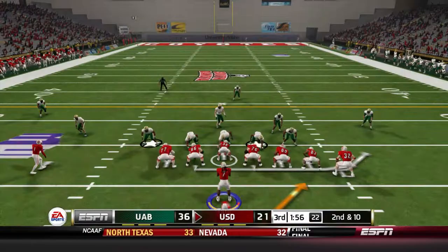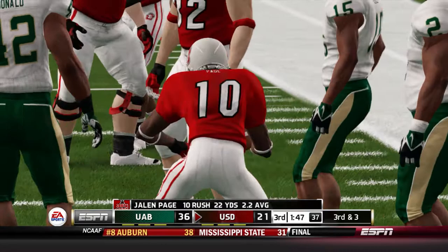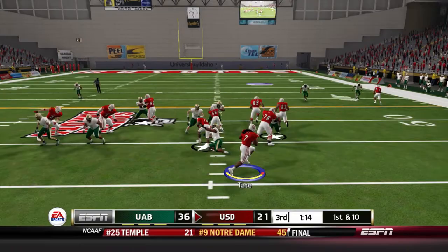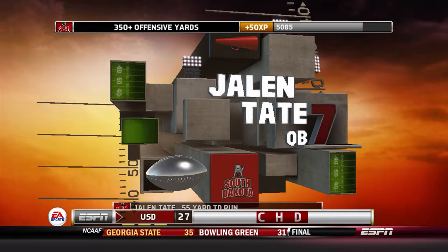Second down and ten in twin tight end — Page escapes to the edge, avoids a negative play and picks up seven yards; Jalen Page is struggling though, 10 carries for 22 yards. Tate with a deep drop, cross the middle to Muhammad Ali Sariya on third down — he gets open, he's a very good route runner. First down and ten: great block by Jacoby Patton and Tate is into the open field — he'll take it all the way for a 55-yard rushing touchdown. Jalen Tate is over 100 yards rushing today and has been very effective in the quarterback run game.